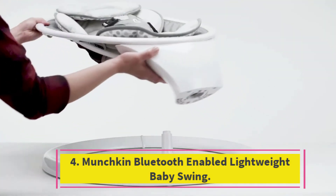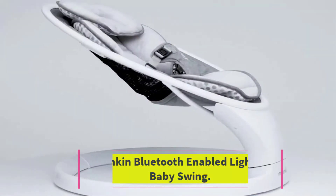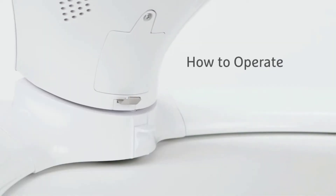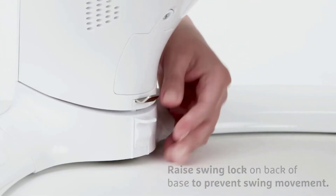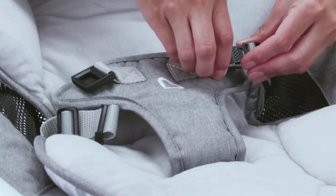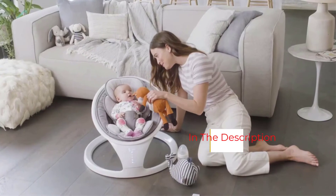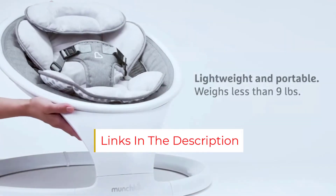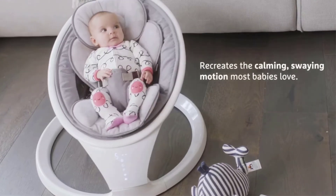Number 4: the Munchkin Bluetooth Enabled Lightweight Baby Swing — best baby swing for travel. If you log lots of miles or don't want to spring for something as fancy as the MAMARU, this is a fantastic option. It only swings side to side, but it's just as soothing for many babies, thanks to an ultra-plush seat suspended at just the right angle. The swing can also be controlled with the included remote or via Bluetooth on your phone, so you can speed up, slow down, or change the music from across the room.